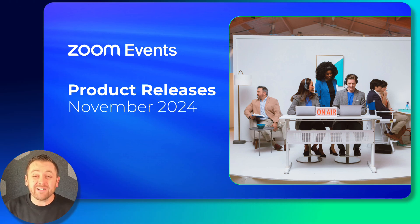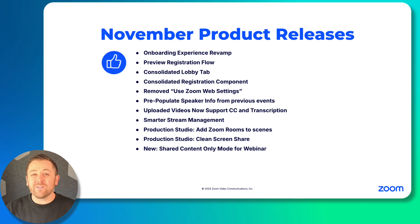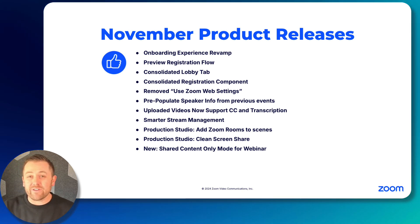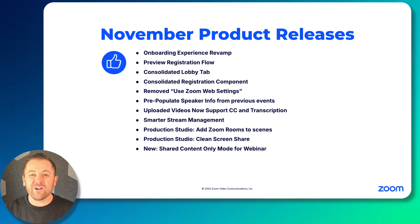Innovation remains our priority here at Zoom Events, and November is full of enhancements designed to save event hosts time, energy, and effort as they create their events. Let's jump right into this nice long list.